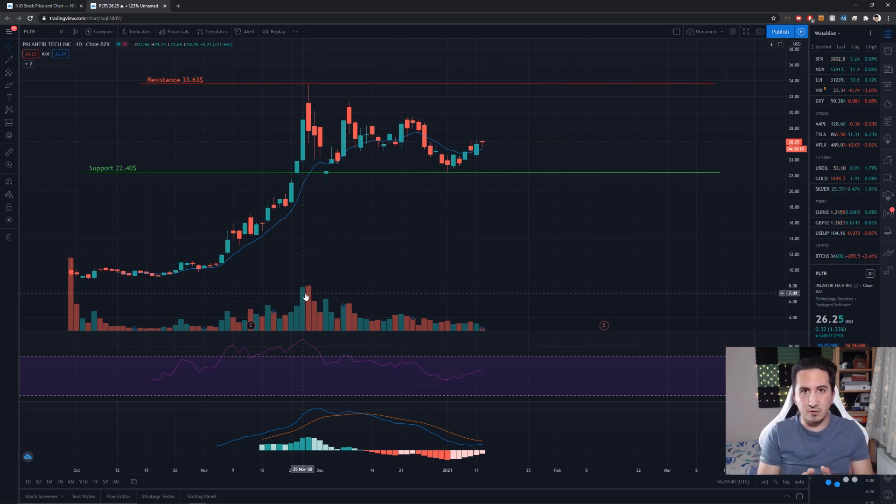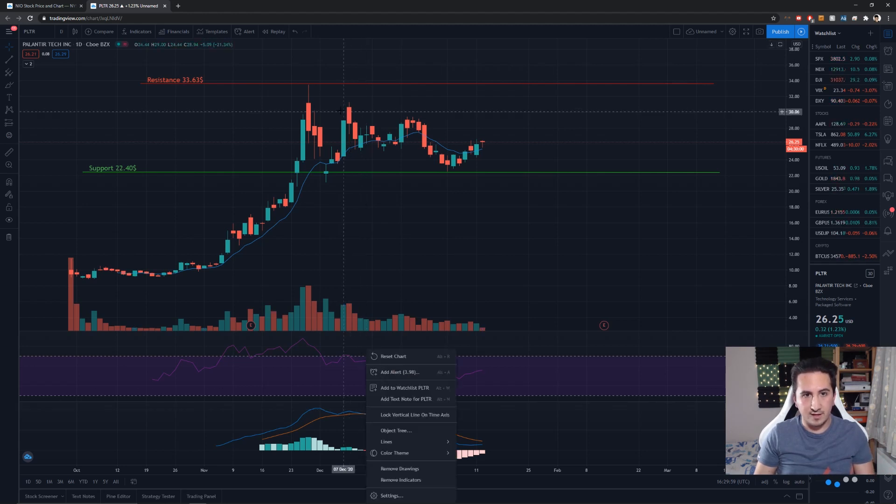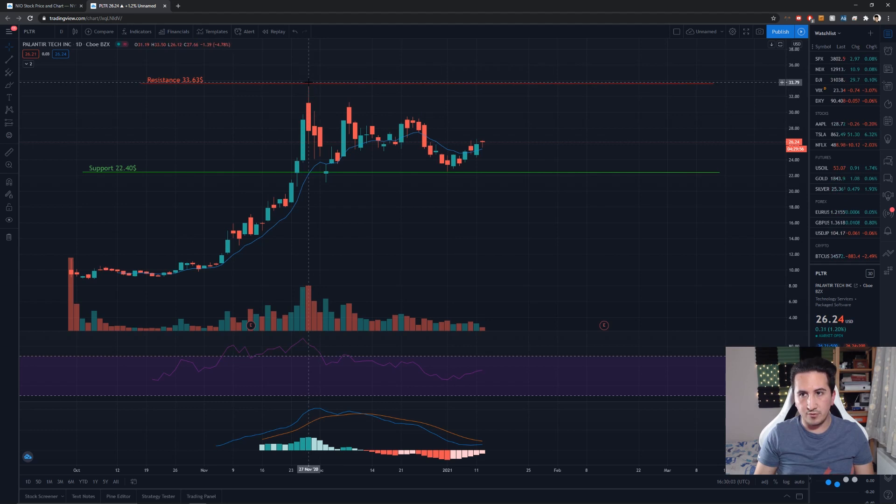Most people bought the stock and were hoping for another bull run — myself included. I was also thinking that Palantir would have gone all the way up to the $35–$40 range, but it didn't happen. Looking at the current MACD, you can see that after the huge run-up people started taking profits. Right here on December 11th they started taking profits and we went all the way from $33 down to around $26–$27.